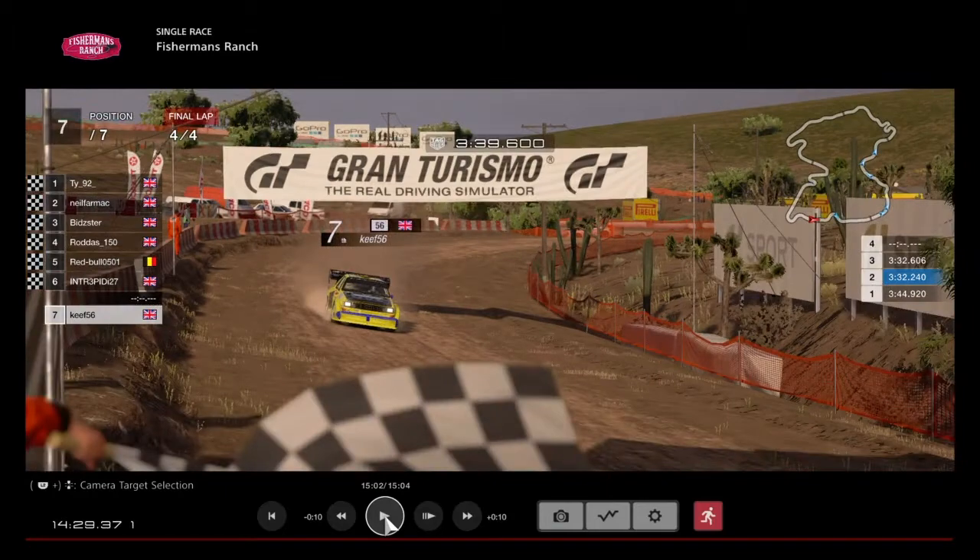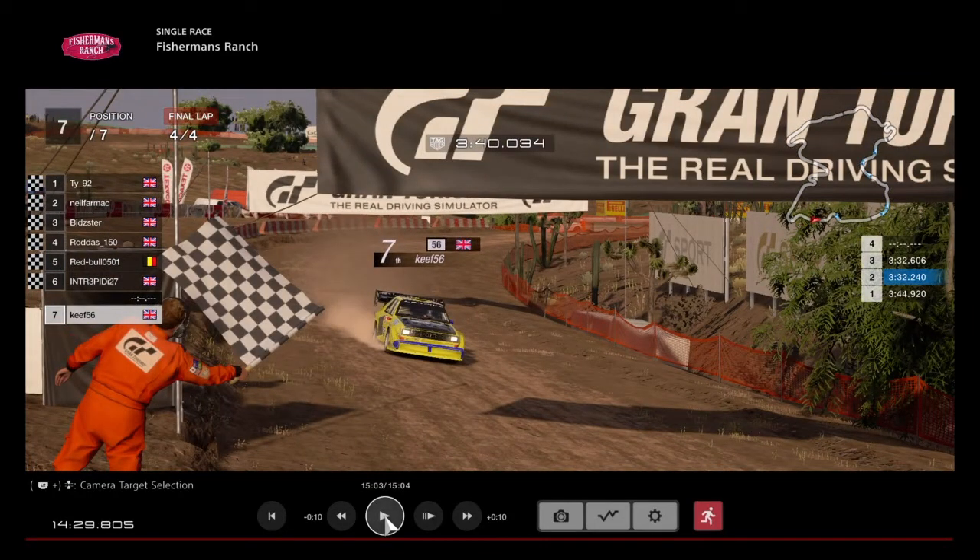So guys, we will just now take you to the replays, followed by the results.